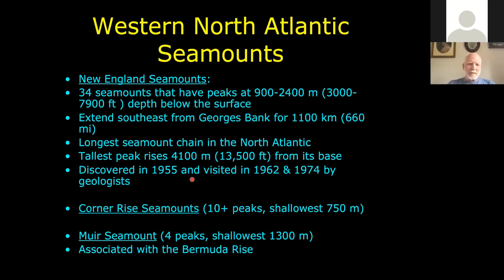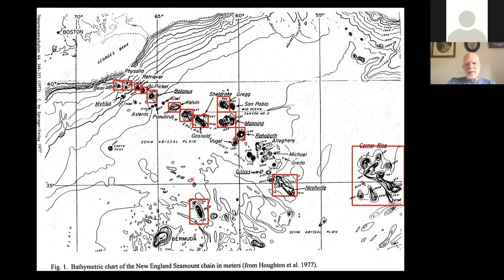The Corner Rise seamounts are even less well known. The Russians and some Soviet bloc countries opted to start doing deep sea fishing there in the 1970s through 1992 when the Soviet Union collapsed. Those areas were heavily fished and the Russians wrote up reports about the bycatch in their fisheries.